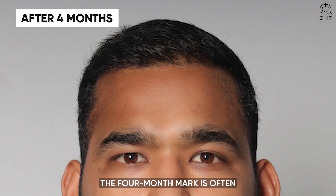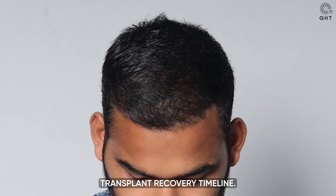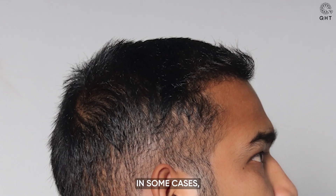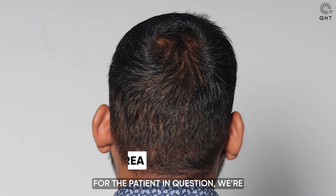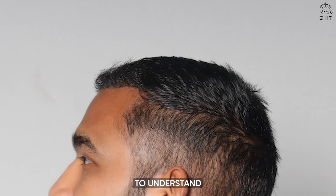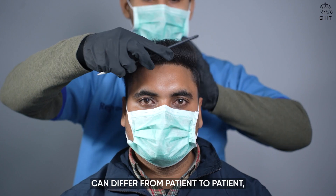The four-month mark is often considered a pivotal phase in the hair transplant recovery timeline. This period can usher in varying degrees of changes in the transplanted zone. In some cases, patients may experience a shedding phase. However, for the patient in question, we are thrilled to note promising and encouraging growth at this stage. It's important to understand that growth rates and patterns can differ from patient to patient, but the outcomes we are witnessing today are genuinely promising.